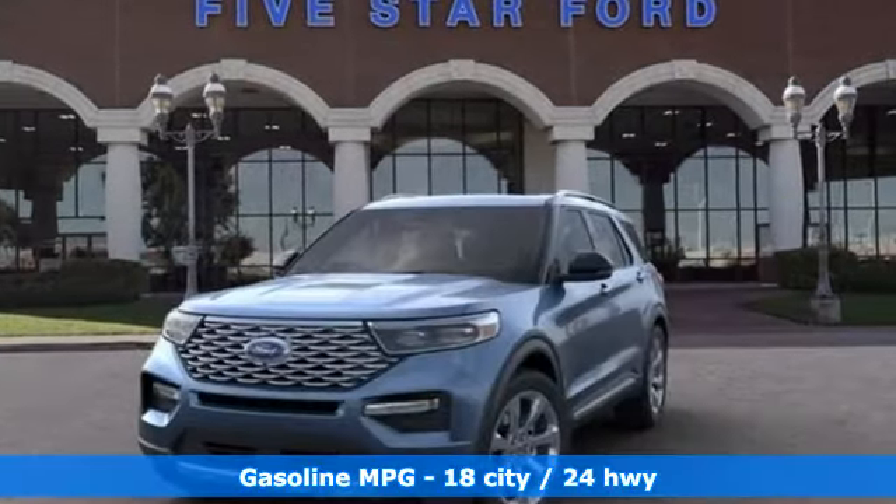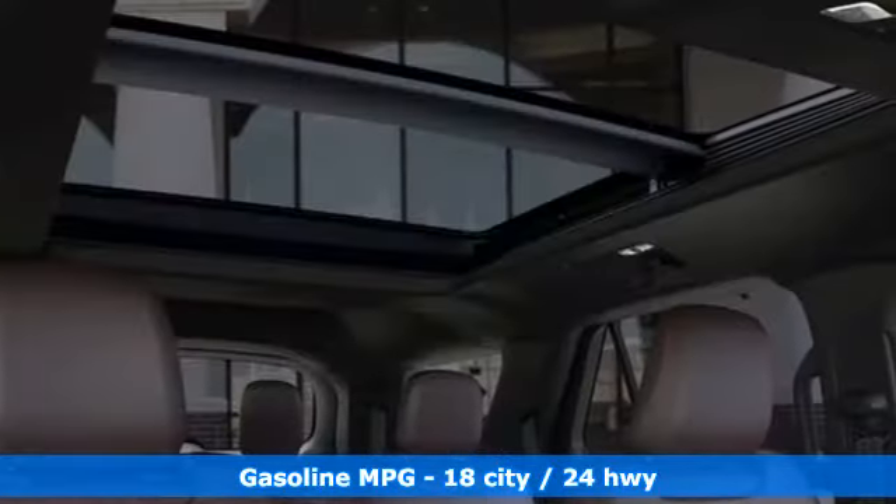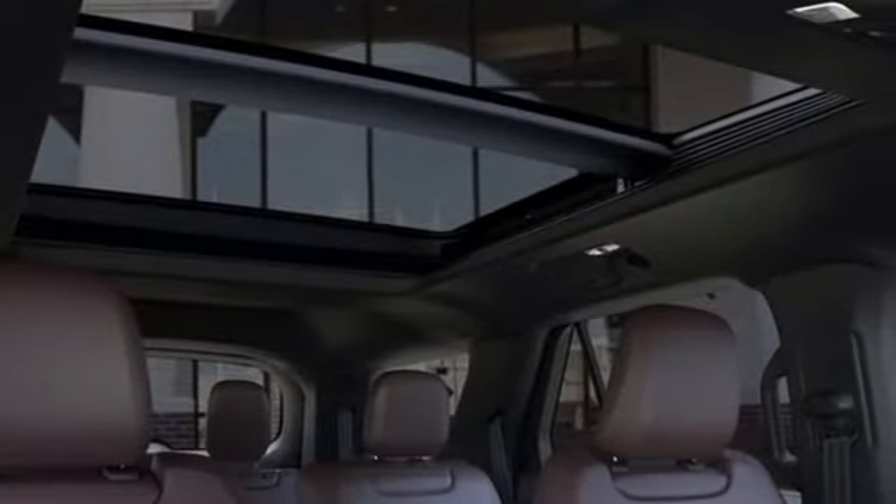Twin-turbo V6 engine. Dual-zone climate control. Integrated navigation system. Automatic parking sensors. Heated steering wheel.